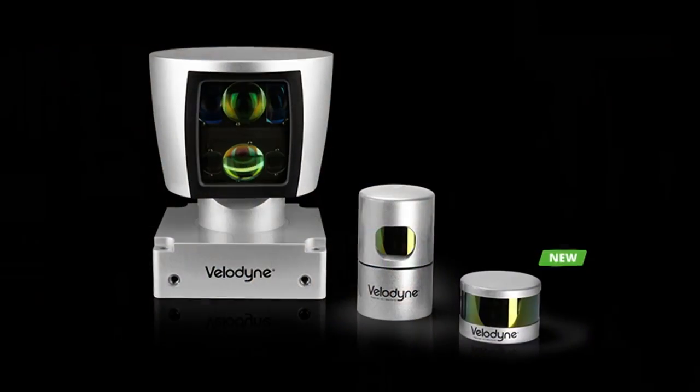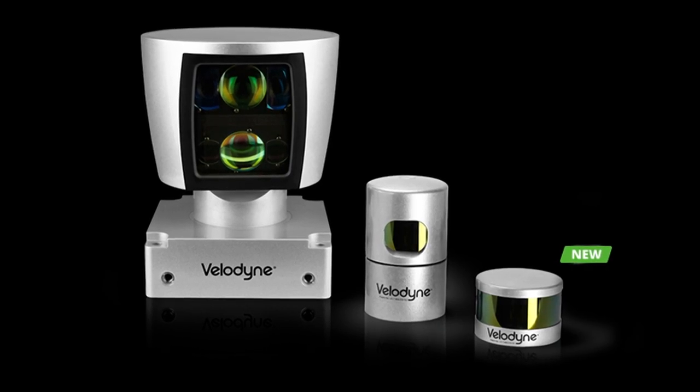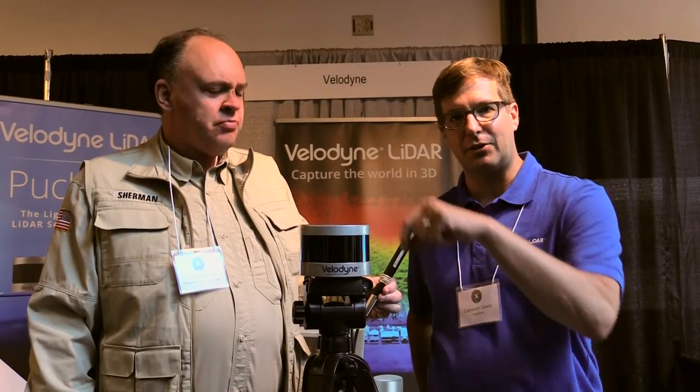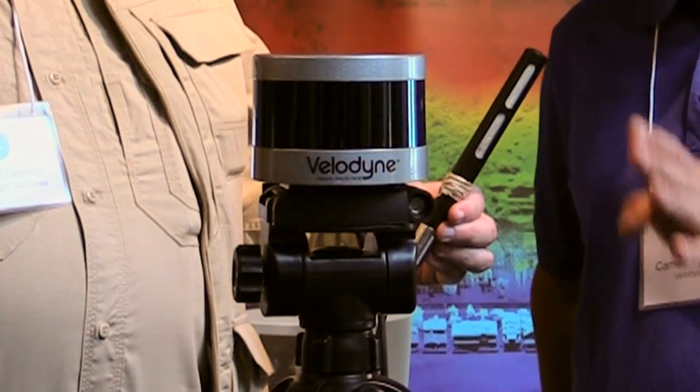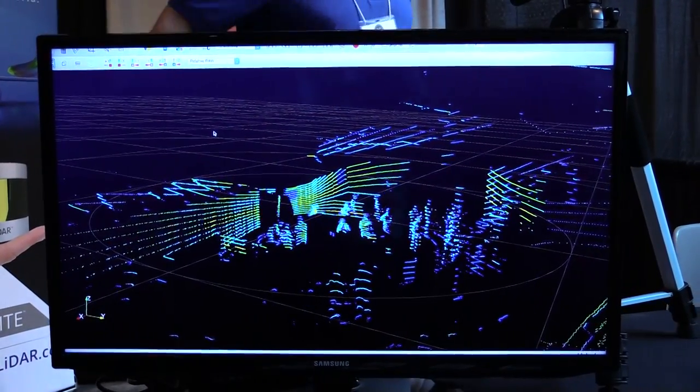What is it that you guys do here at Velodyne? So Velodyne is a manufacturer of LiDAR. LiDAR in this application is a spinning array of 16 different lasers all inside this little thing which we call the puck. Each laser is emitting light and we're monitoring the time it takes for the light to get back to the sensor, then producing a 3D rendering of the space.